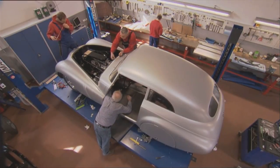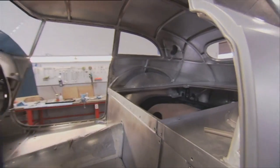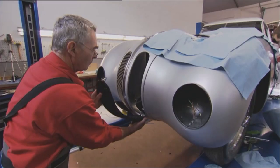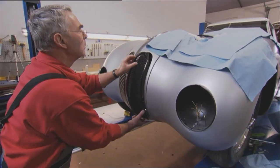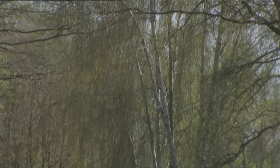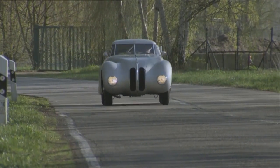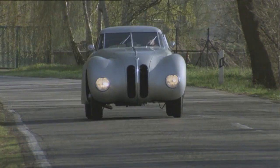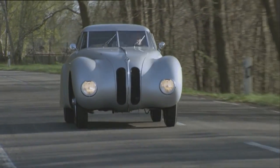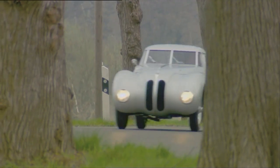After the paint application functions smoothly, the final assembly is under enormous time pressure. Only two more weeks, and the 328 Kamm Coupe will be presented to the public at the Concorso d'Eleganza at the Villa d'Este. Finally, after a project time of almost three years, the new 328 Kamm Coupe rolls out of the hall and takes its first steps. The development costs are only known by the customer, BMW.